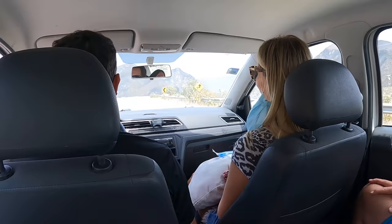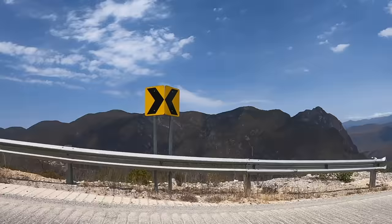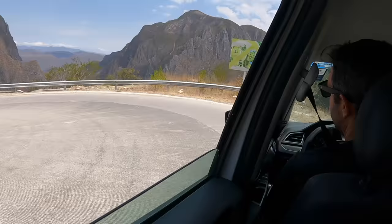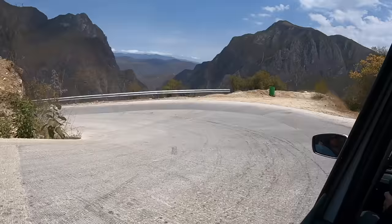They don't call me Mr. Clean for nothing! Sanitized and ready to get to those grutas - and the car smells a lot better too now. This is pretty epic. Check out this view of the canyon below - wow! And as you can see this is why you don't want to drive in at night because the road is so steep and curvy. Safety first.